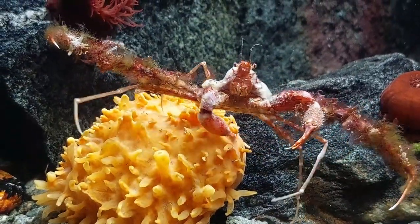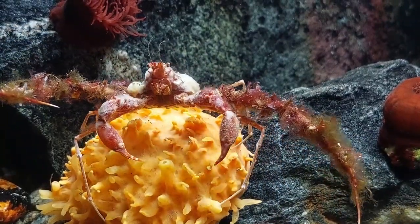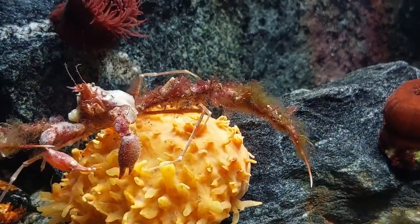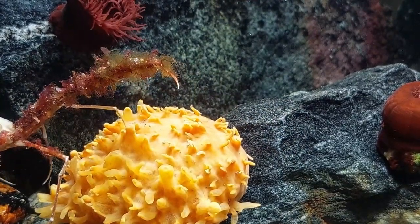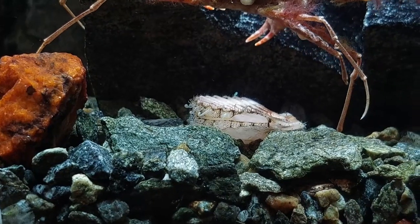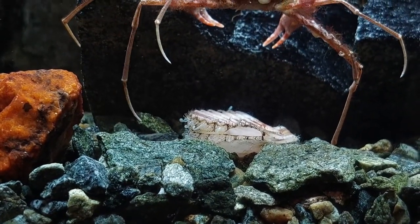The orange sponge is looking a bit off though, or at least half of it. I was sort of expecting that, so I'm sure it probably won't survive in the long run. I will leave it there until it's obvious that it's not alive anymore.